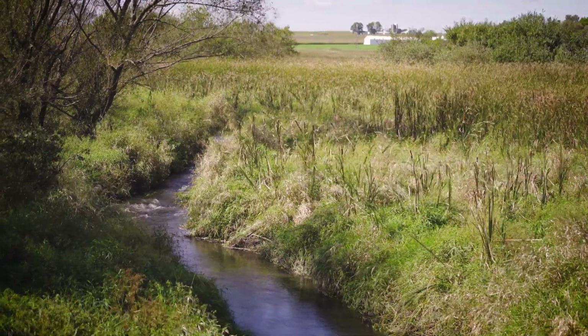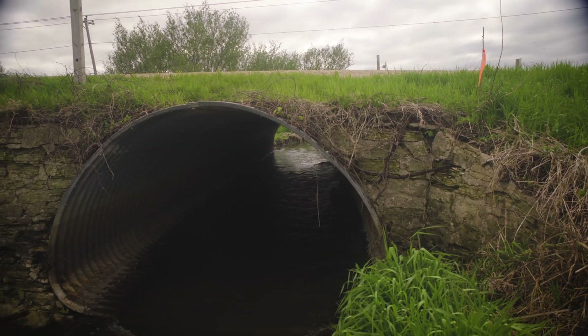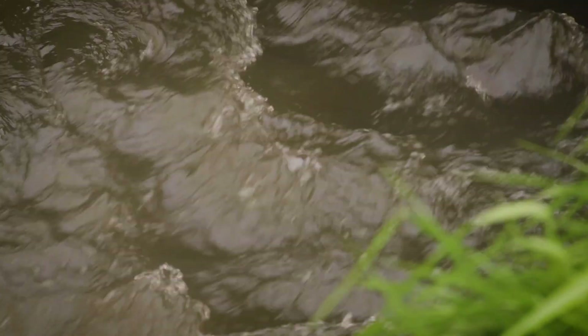We try to keep water where it lands and soil in its place. The rain events we're experiencing — we're not going to be able to turn those off. We're going to continue to see rain and runoff, so the best thing we can do is try to keep reducing the amount of nutrients that are in that runoff.